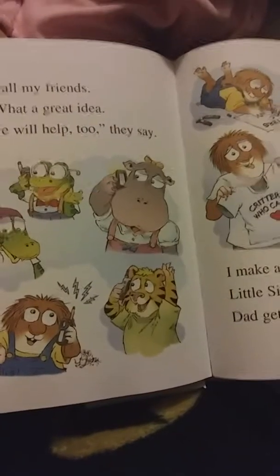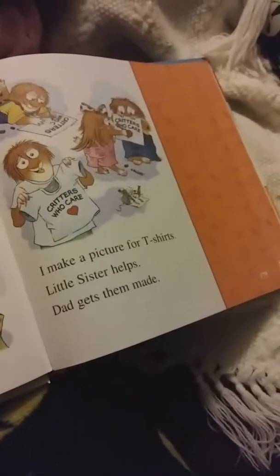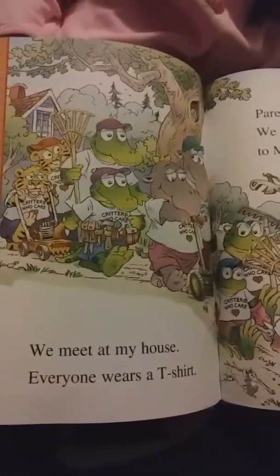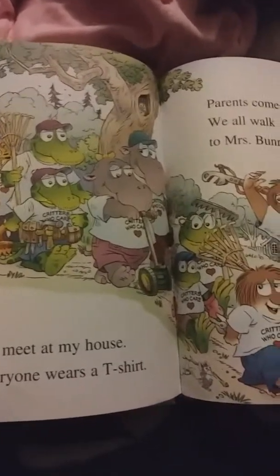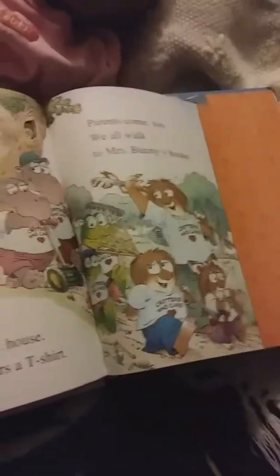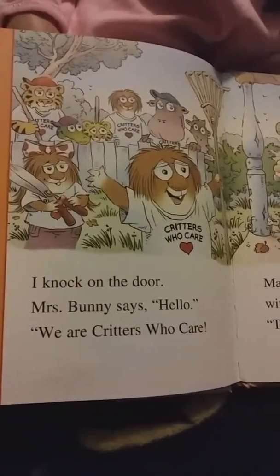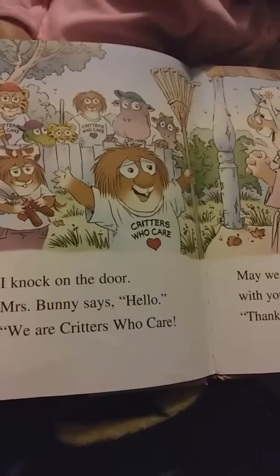I ask my dad why it looks so spooky at the old bunny's house. 'Mrs. Bunny is not feeling well. She has no one to help her,' Dad says. 'We can help Miss Bunny. We are critters who care,' I say. I call my friends. 'What a great idea. We will help too,' they say. I make a picture for t-shirts. Little sister helps. Dad gets them made.